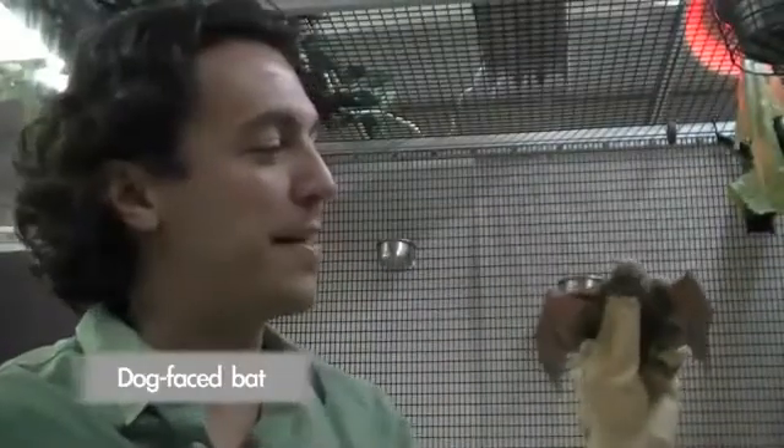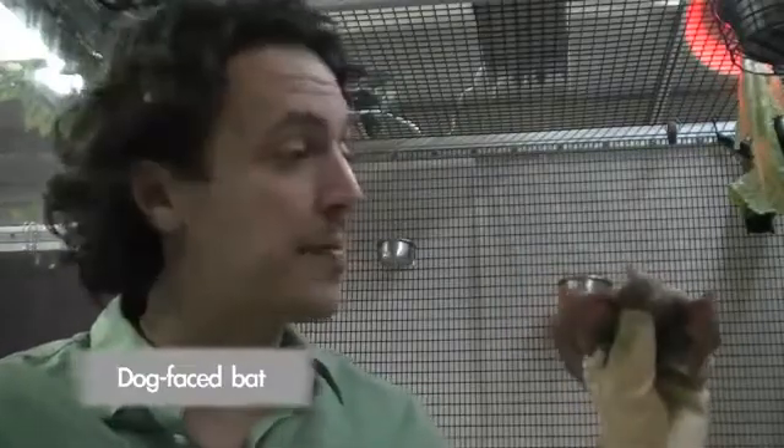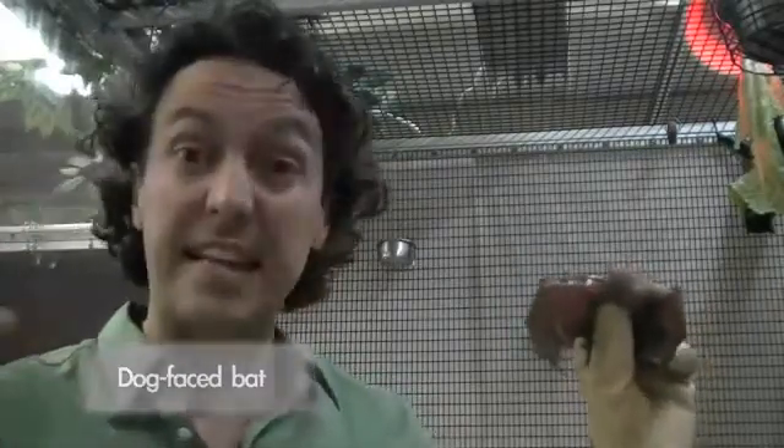This is a dog-faced bat, and they're from Malaysia. One of the really interesting things about these bats is that they actually make tents. They go and chew on a leaf, it falls over, and it makes a little tent where about eight to ten bats live inside. Very few bats make tents.